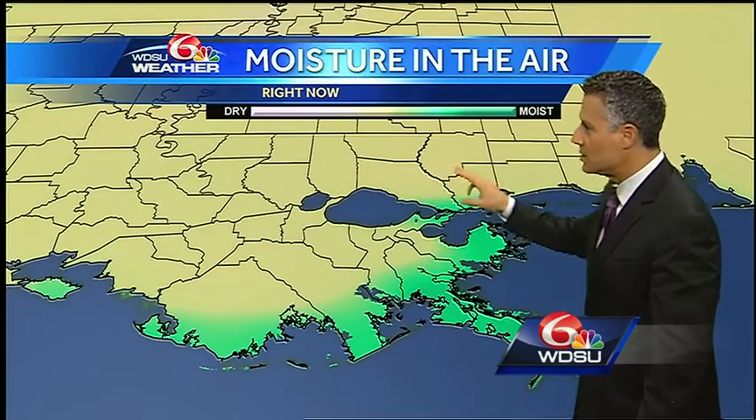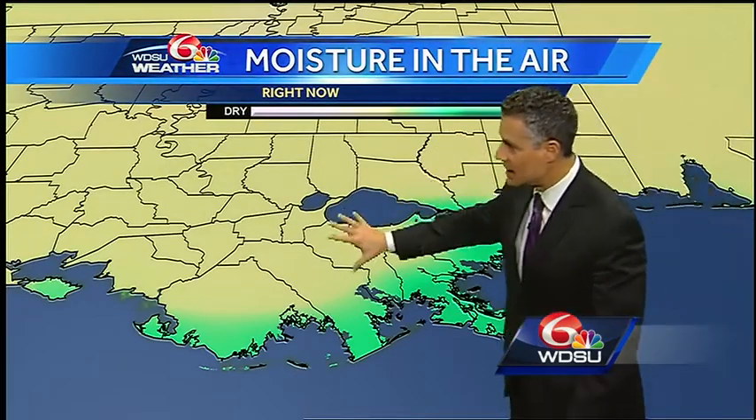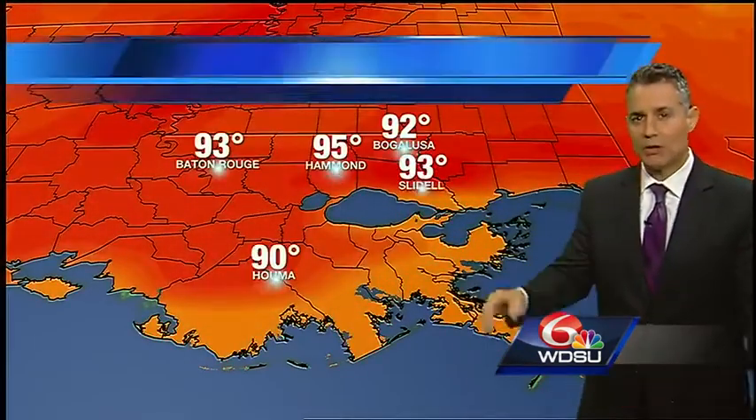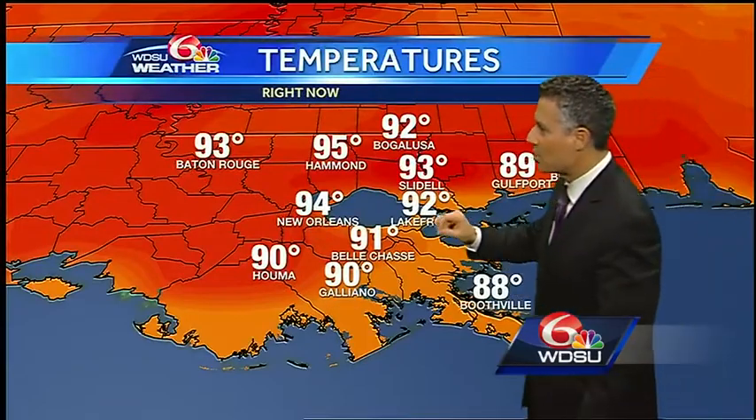Now, moisture in the air — here's a little graphic with a legend. You can see it is slightly drier across the area. Along the coastal areas, a little more moisture, which is fairly typical. There is some slightly drier air across the region.